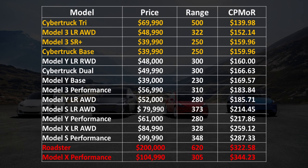The winner is the Cybertruck tri-motor. Second place is the Model 3 Long Range All-Wheel Drive, then the Model 3 Standard Range Plus, and then the Cybertruck base model in those first four top spots. The Model Y Long Range Rear-Wheel Drive is basically tied with those. The two most expensive for cost per mile of range are the Tesla Roadster at $322.58 and the Model X Performance at $344.23 per mile of range.